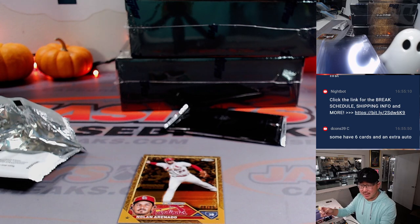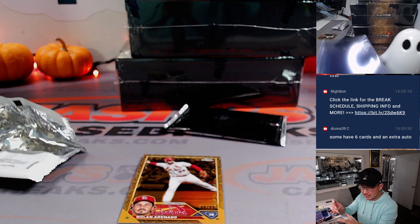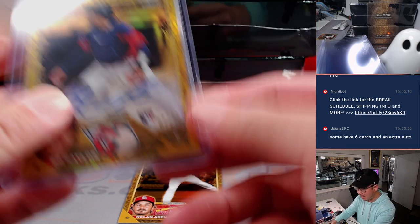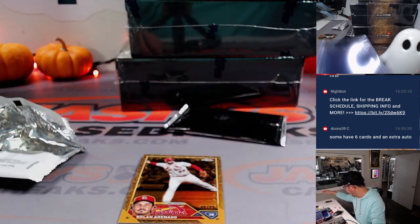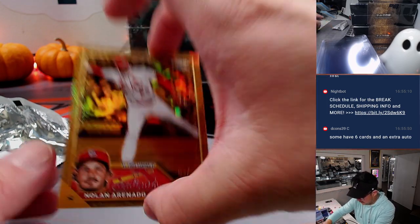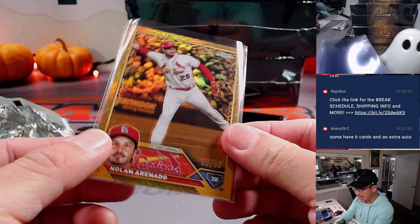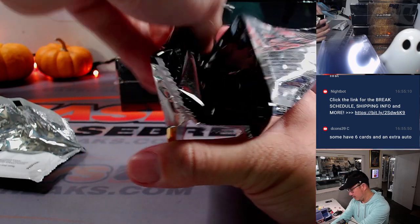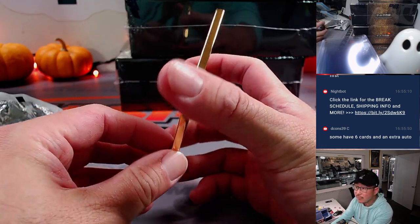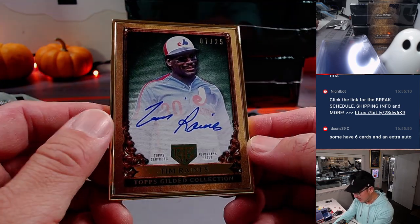Danny was just mentioning some have six cards and an extra auto. Bo Naylor is going to go to the Guardians — Cleveland, this is for you. That'll be for Guardians seven, and that will be for Alexander. And then we've got a Nolan Arenado, 8 out of 99, for the Cardinals. Cardinals picked up straight up by EA. The gold frame autograph is Tim Raines, 7 out of 25.